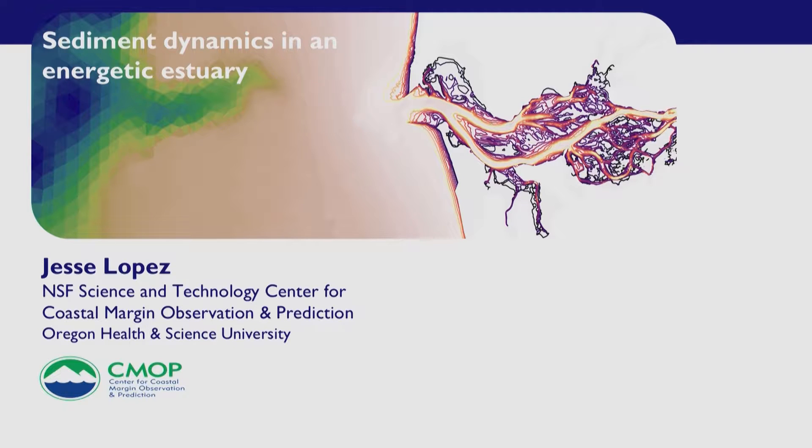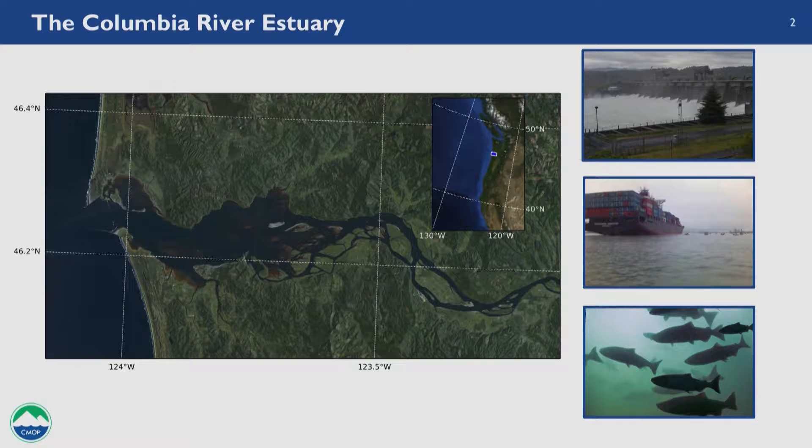The estuary I study is the Columbia River estuary. To give you a sense of where this is located, the Columbia River drains this huge basin and all that water exits into the Pacific. The estuary is located right in the heart of Cascadia, right between Portland and Seattle. The Columbia is a massive river — the second largest by discharge in the continental United States and the largest source of freshwater for the Northeast Pacific.